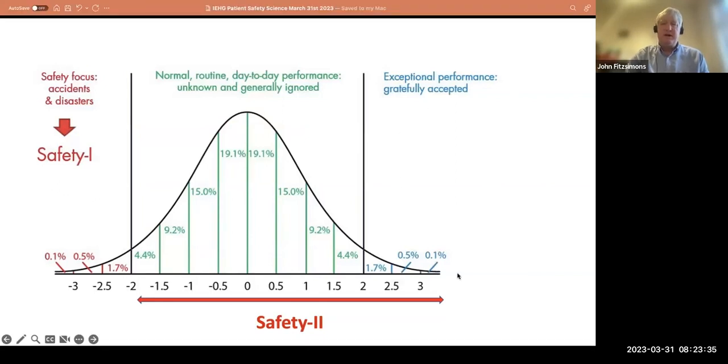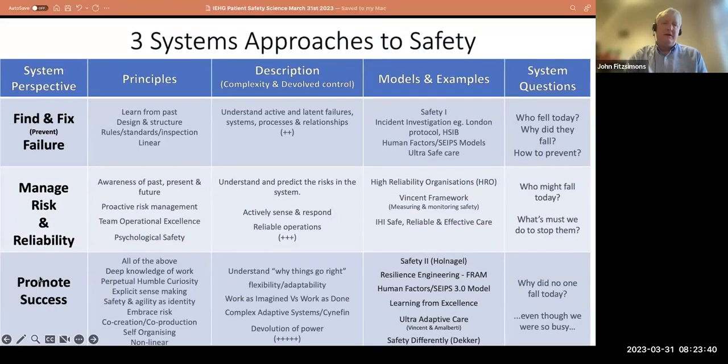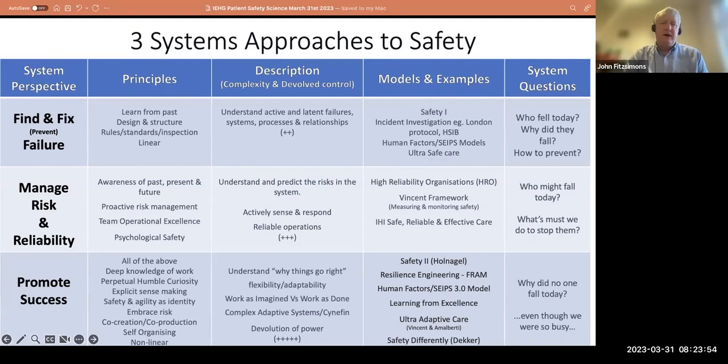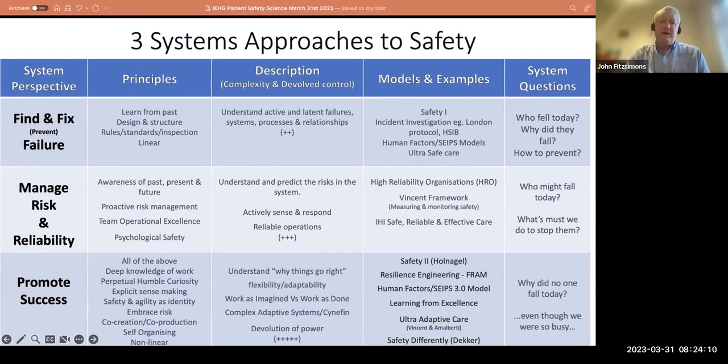That brings us to our last model — the tail end of Safety II: when stuff goes really well, what are the important things? This is about promoting success. None of these systems approaches to safety can work on their own — we need to do them all together and they all benefit from each other. This last one is about understanding why things go right: why is 95% of the care we deliver every day successful and delivered without harm? It's still an evolving area.